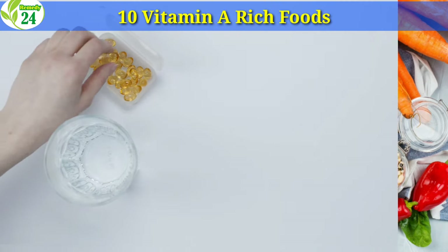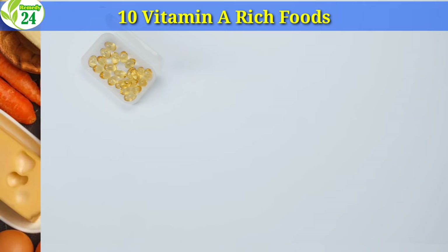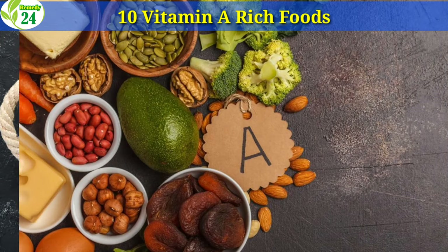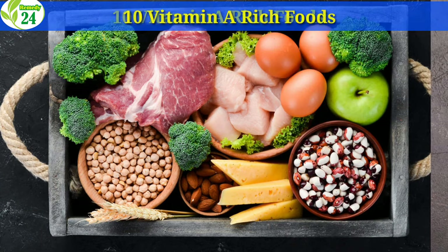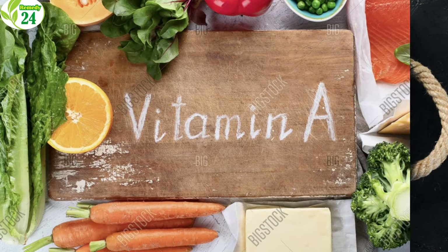10 Vitamin-Rich Foods. Vitamin A is a critical micronutrient in maintaining overall health, specifically for the eyes, skin, and neurological functions. It is also known to support the lungs, liver, kidneys, and other digestive organs.